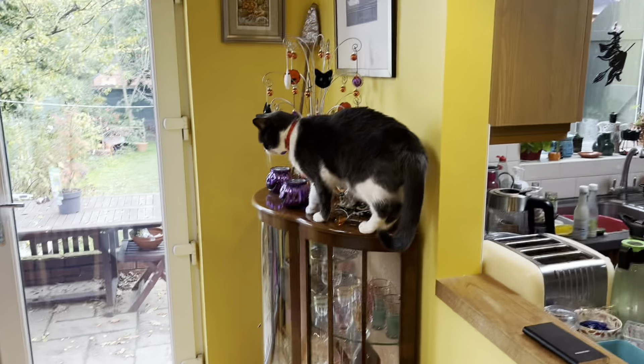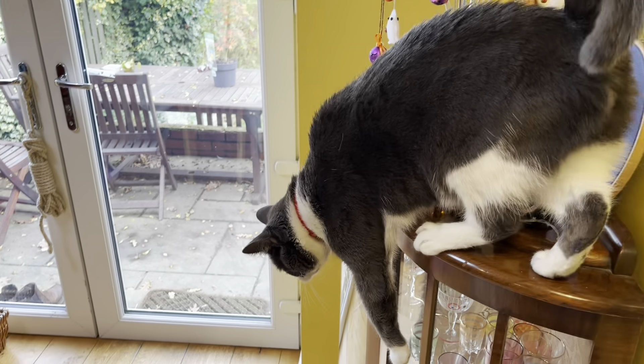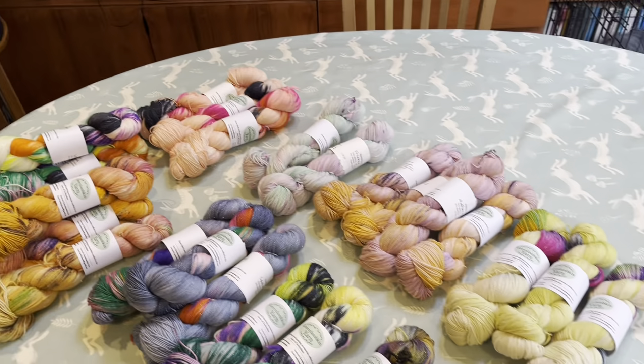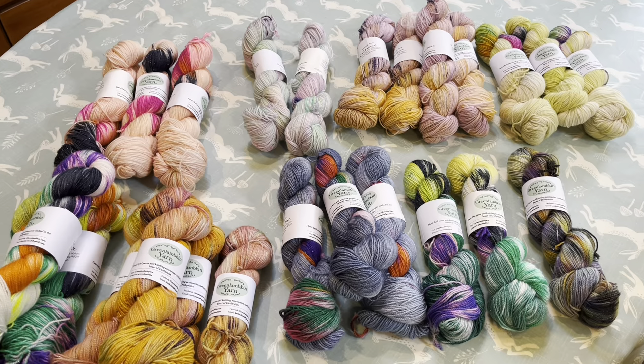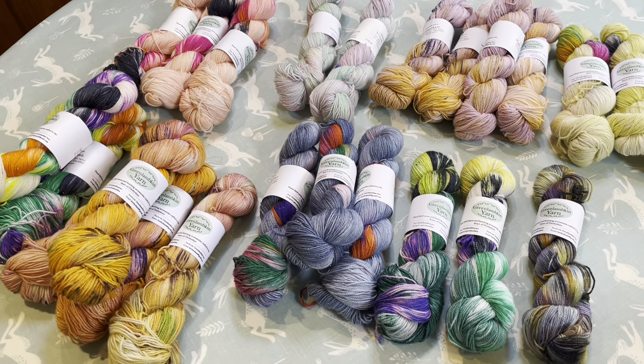Hey Pippin, what are you doing up there — get down, get down, now. Cheeky boy. I've got Haunted House coming to join the party, but I'm going to put all this back on the shelf now and then I'm going to show you what I've currently got in terms of notions and what I'm going to be making.